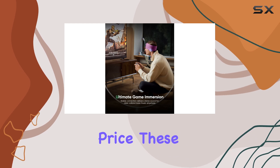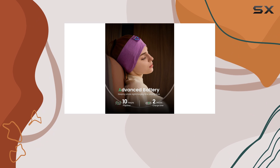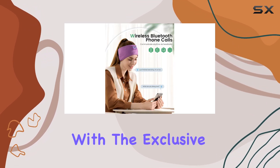At an affordable price, these headphones offer excellent value for money. The 20% discount makes them an even more attractive option, especially with the exclusive Prime price.